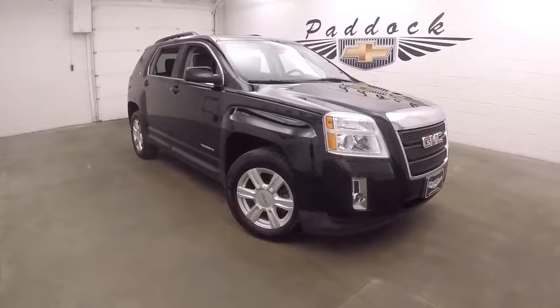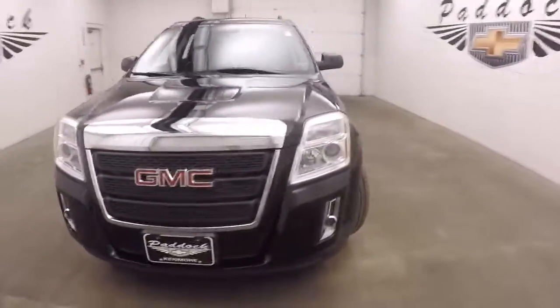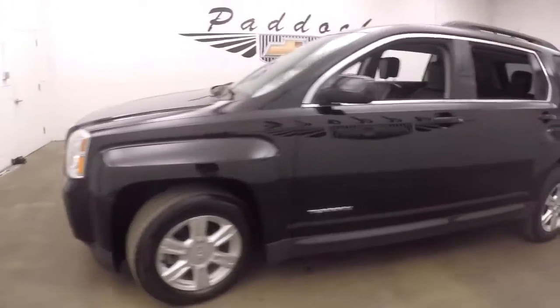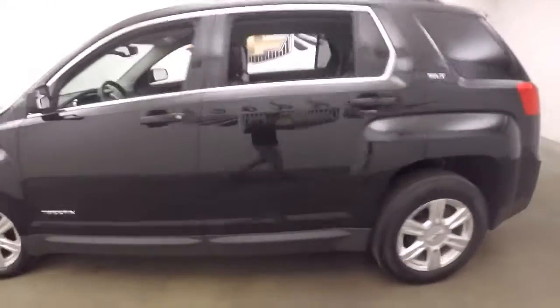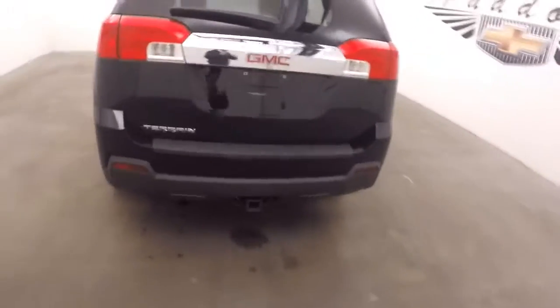This is a 2014 GMC Terrain. Nice black paint, nice and straight. Nice wheels, good tires. It does have a hitch on the back.